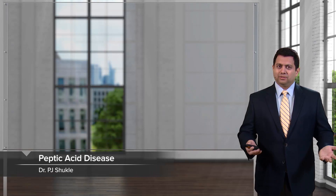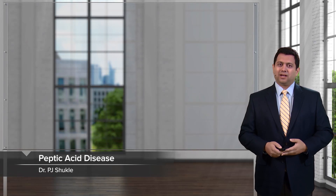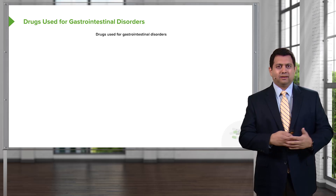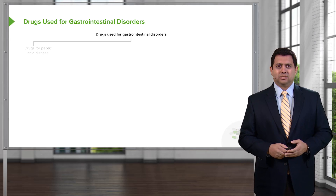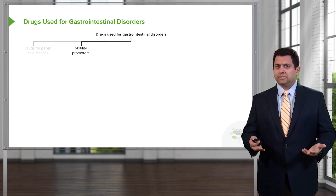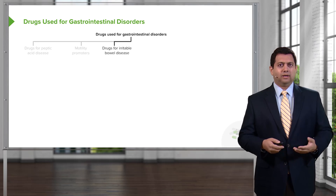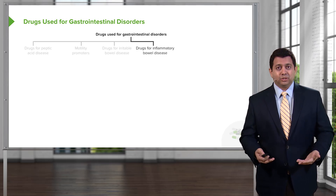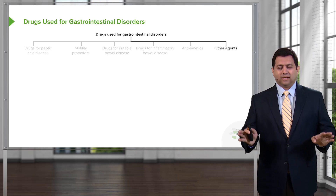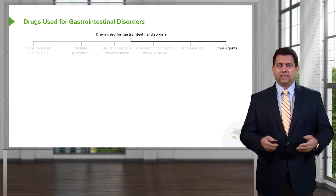Welcome to Pharmacology by Lecturio. I'm Dr. Praveen Shukla. We're going to be covering GI Pharmacology today. The drugs used for gastrointestinal disorders span a huge range of medications. We have drugs for peptic acid disease, drugs for promotility, drugs for irritable bowel disease, drugs for inflammatory bowel disease, and anti-emetics. We have a whole host of other agents as well for various ailments.